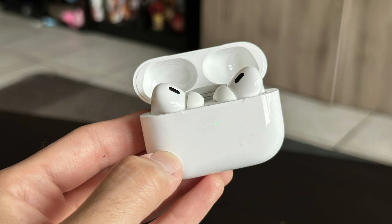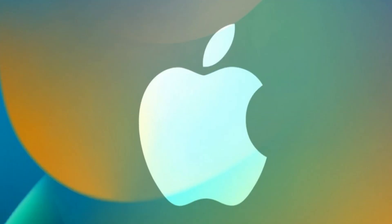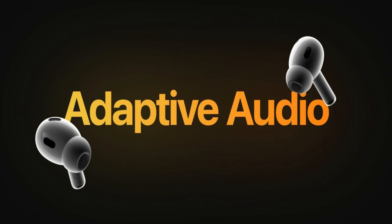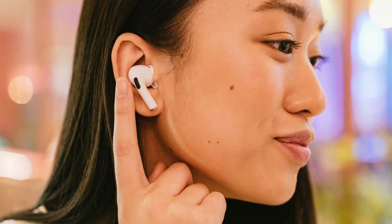Moreover, the AirPods Pro will automatically pause media playback on the connected device when it detects that the user is engaged in conversation. Apple employs artificial intelligence to introduce a personalized volume setting, adapting audio levels according to the user's preferred settings. These settings can be fine-tuned using iOS 17, offering a highly customized listening experience.